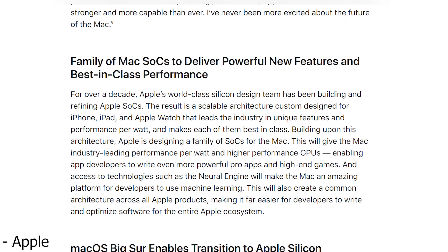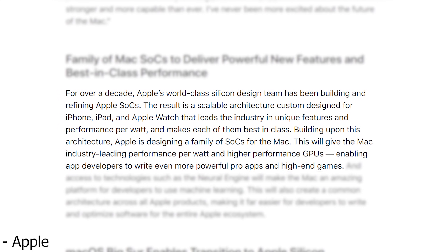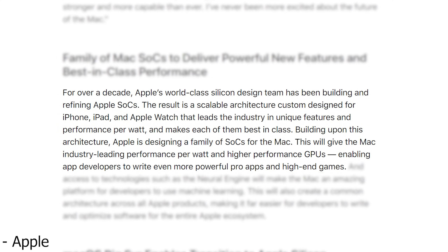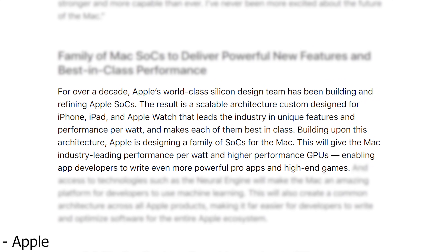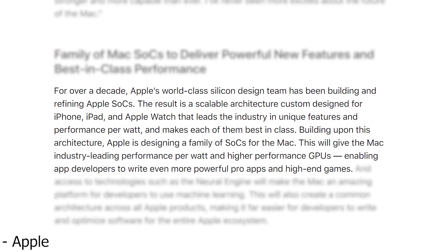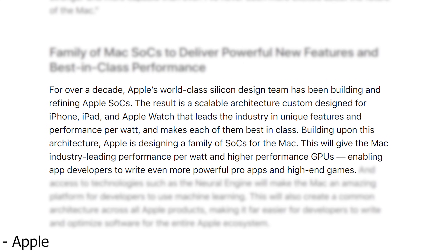Those are just the reasons I believe they are doing it. Here's what Apple has to say: For over a decade, Apple's world-class silicon design team has been building and refining Apple SOCs. The result is a scalable architecture custom-designed for iPhone, iPad, and Apple Watch that leads the industry in unique features and performance per watt, making each of them best in class. Building upon that architecture, Apple is designing a family of SOCs for the Mac, which will give the Mac industry-leading performance per watt and higher-performance GPUs, enabling app developers to write even more powerful professional apps and high-end games.